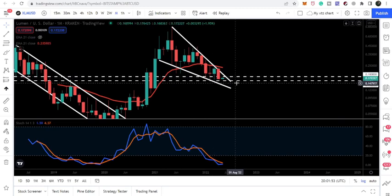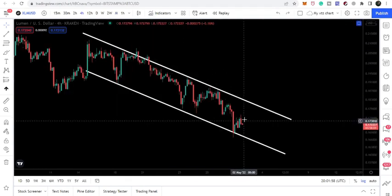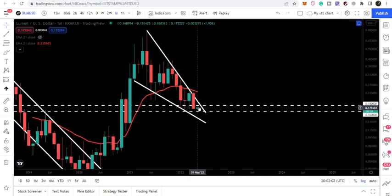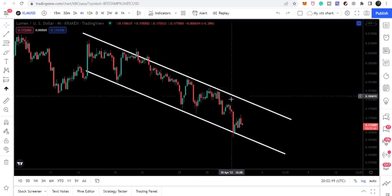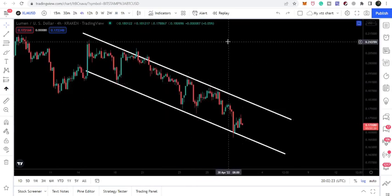We have been testing this support zone for the past three months, and it is possible that from here we will break out the resistance of the channel and soon break out the resistance of the falling wedge. The real entry for Stellar will be when we break out this very big wedge. If you want to buy XLM or Stellar for the long term, we should wait for that breakout.